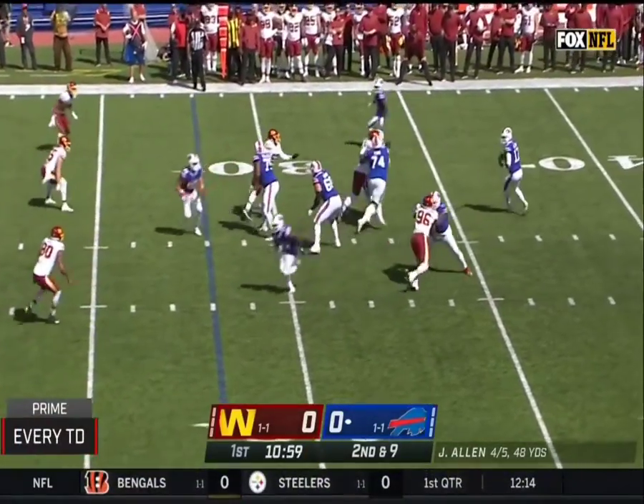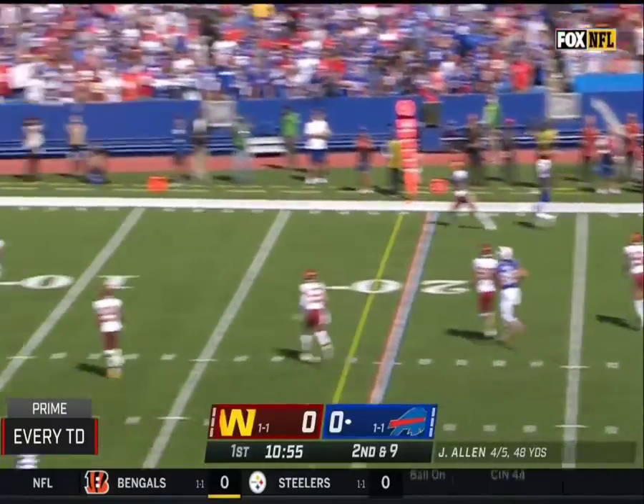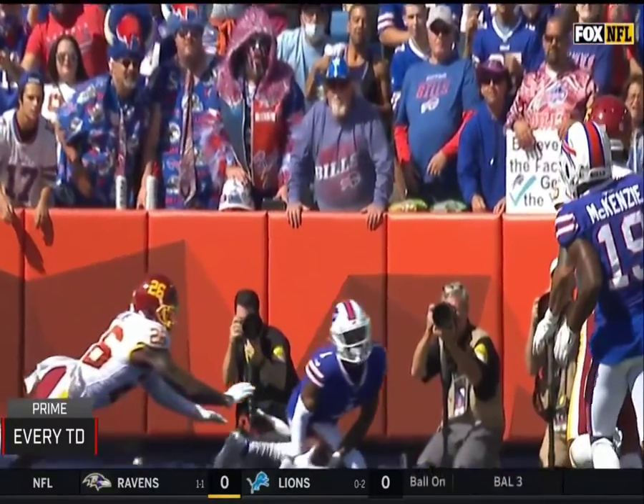Isaiah McKenzie in motion. Allen on the run for the end zone. Leaping in the end zone is Emmanuel Sanders. And that's going to be Patel's touchdown.